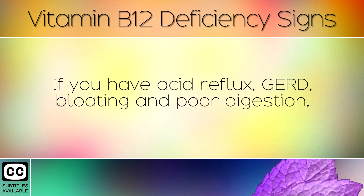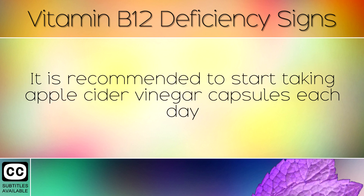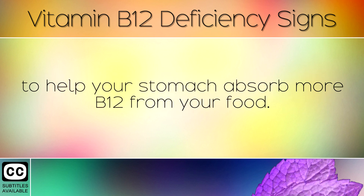If you have acid reflux, GERD, bloating, or poor digestion, then this is a good sign that you have low stomach acid. It is recommended to start taking apple cider vinegar capsules each day to help your stomach absorb more B12 from your food.